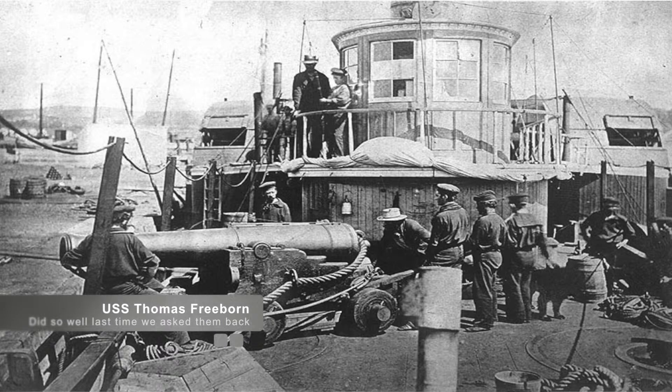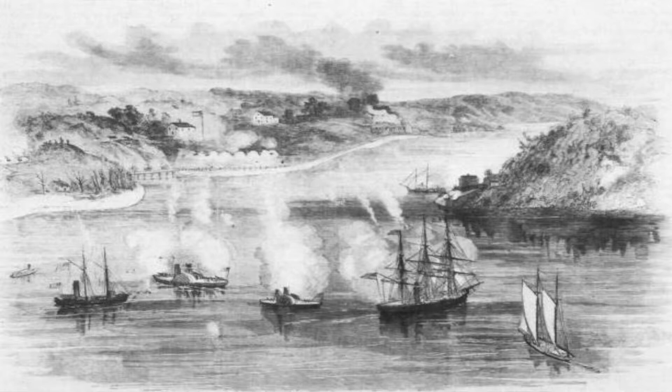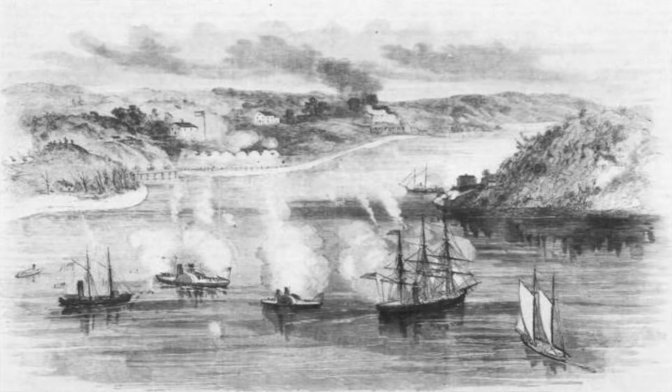On May 29, the USS Thomas Freeborn — the one from our last battle, the Battle of Sewell's Point — returning from Sewell's Point, arrived and began to shell the artillery works. After what appeared to be no damage during the day, the Freeborn returned two days later with four vessels of the Potomac Flotilla. These vessels included the USS Anacostia, the USS Pawnee, and the USS Resolute, along with the USS Thomas Freeborn. The ships exchanged fire with the artillery batteries on shore until the ships were out of ammunition later that day.